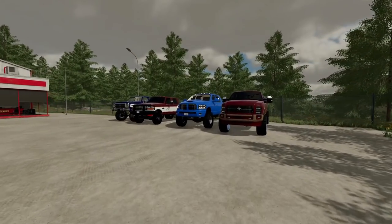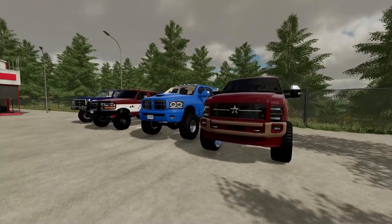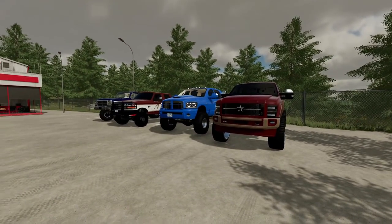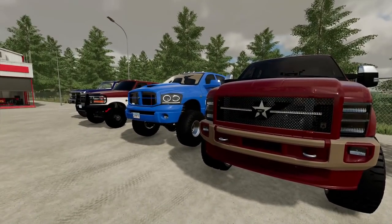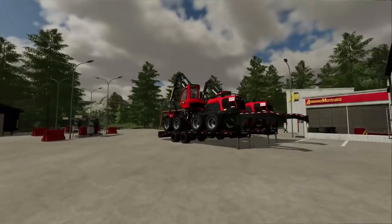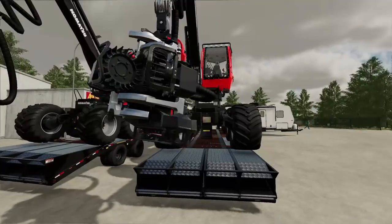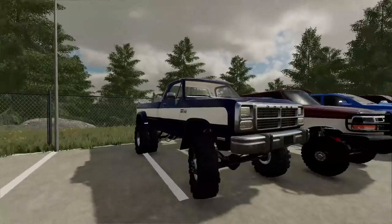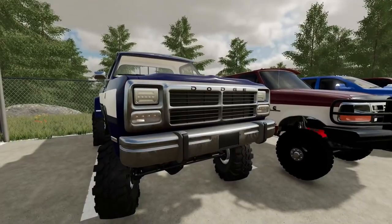All right boys, today we're gonna be seeing which truck is better — Ford or Dodge. I know what you're gonna say: where's the Chevy, where's the GMC? That'll be another video. But today we're putting Ford up against Dodge in a bunch of different tests — hauling campers, hauling big loads, speed tests, capability tests, off-road tests, everything.